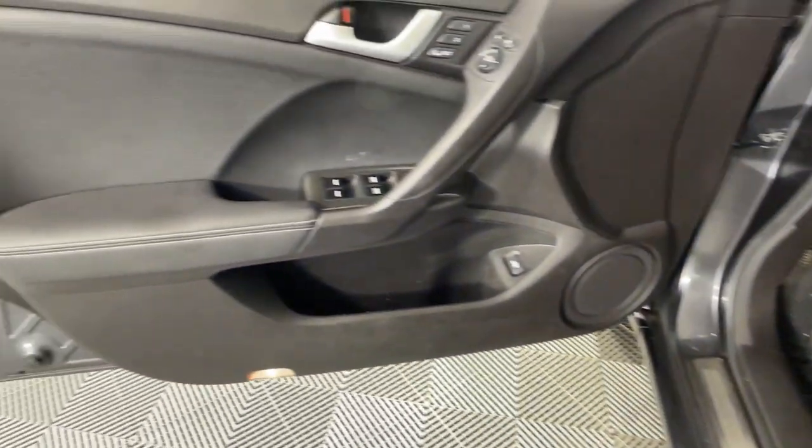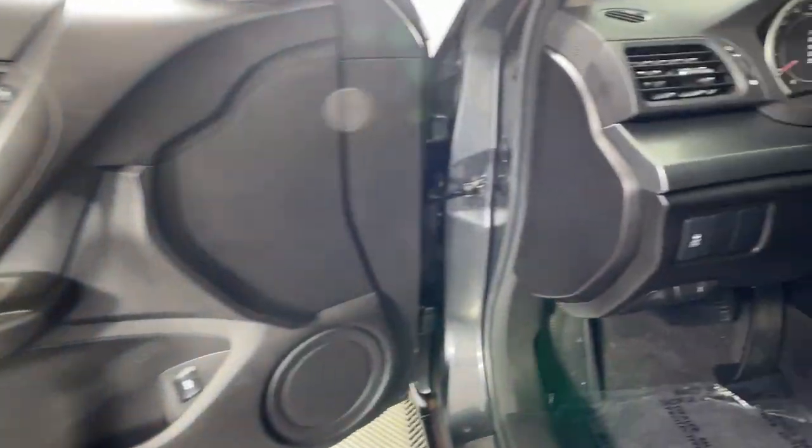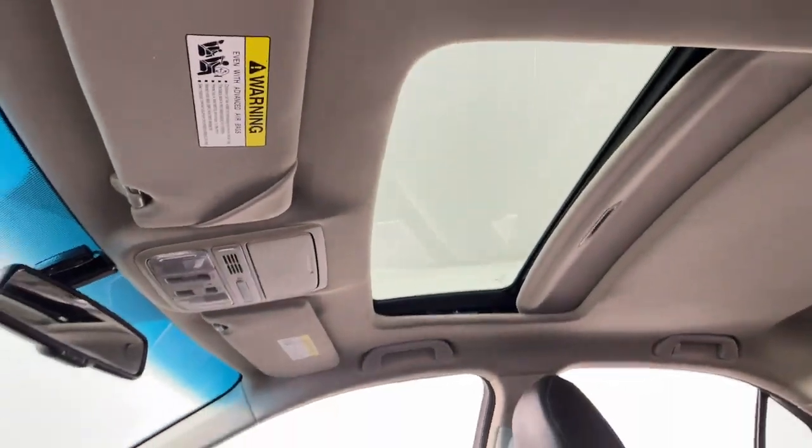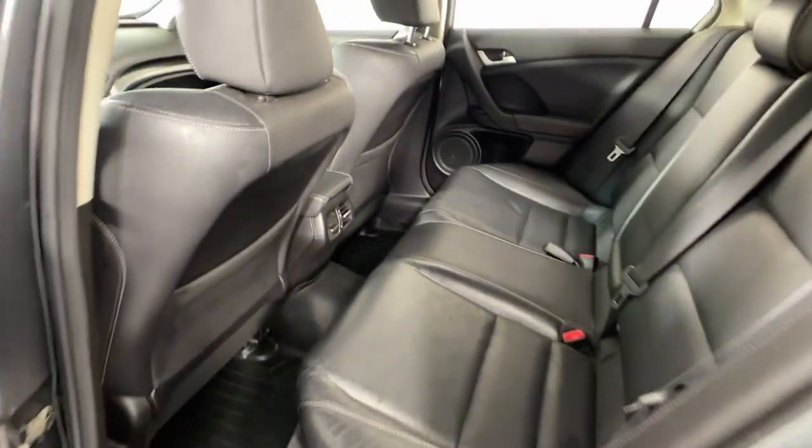This stylish Acura TSX delivers the perfect blend of sensible luxury and everyday utility. Feature-rich, fun to drive, and finished in high-quality materials, this smooth, quiet-riding automobile makes your daily drive all it can be.